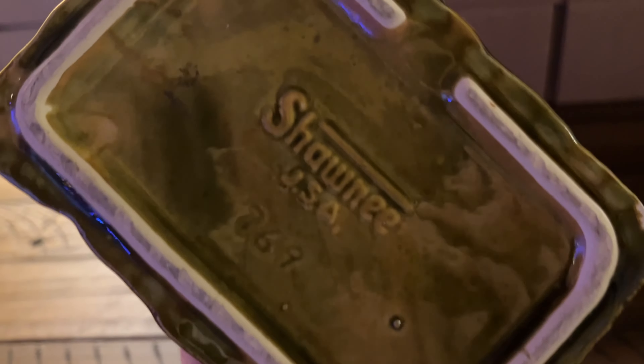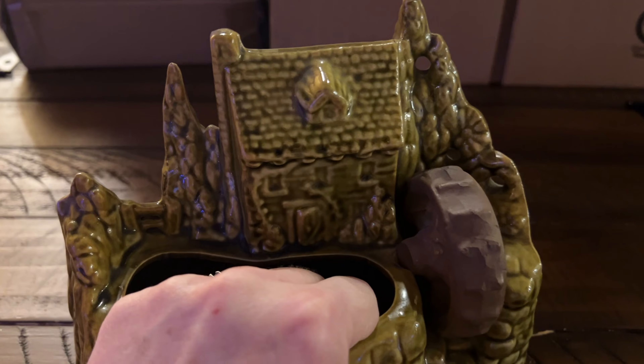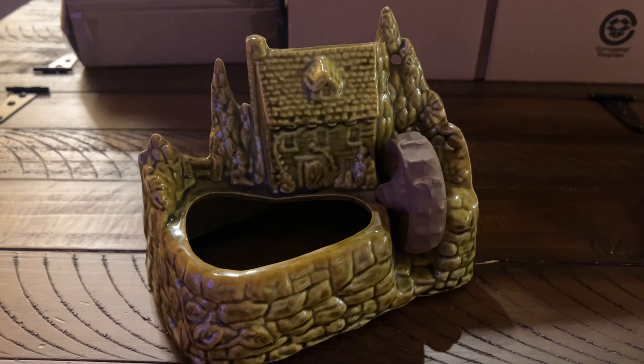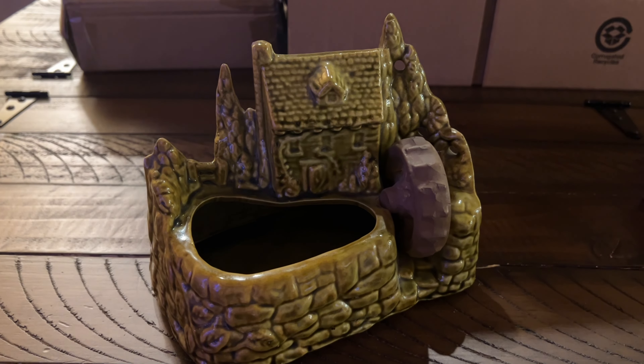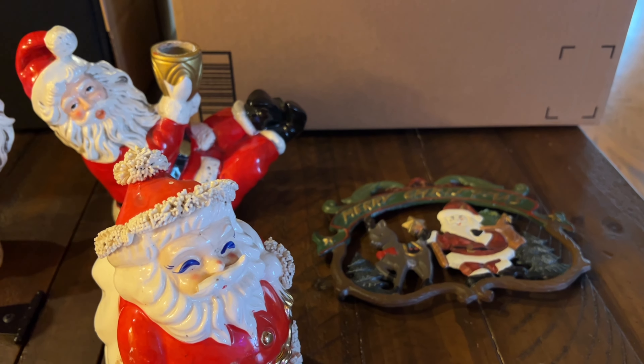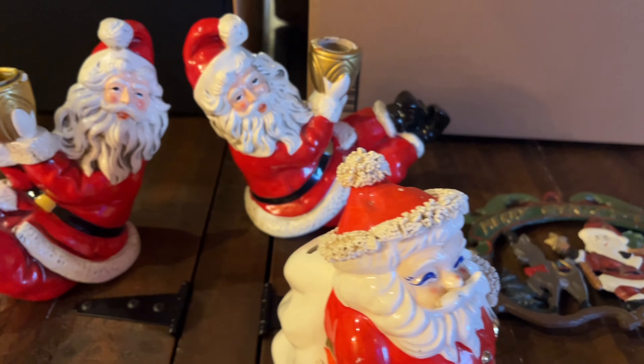I had another sale on eBay — it is this vintage Shawnee pottery planter. I took an offer for $10.00 plus shipping, so I'm going to get that wrapped up. Tomorrow is Christmas Eve but sales are still coming in.